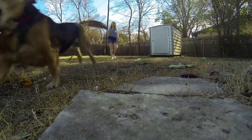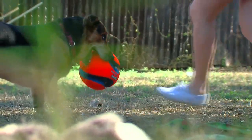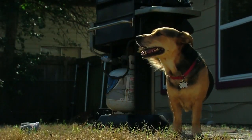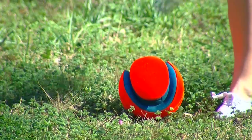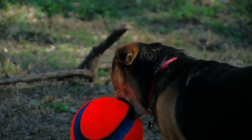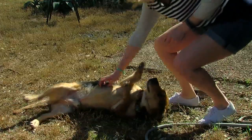Meet four-year-old Stoney — at least his owner, Becca Rushworth, thinks he's four. He could be five. His breed has remained a mystery since she adopted him in 2014. The shelter guessed he was a German Shepherd Corgi mix. He could also be Basset Hound with his stature — his head and his paws are always too big for his body.